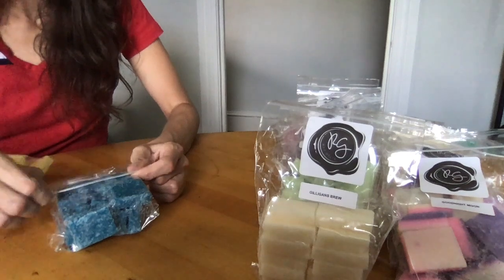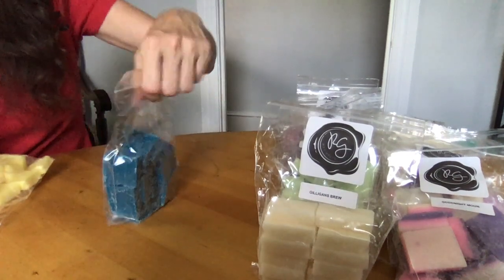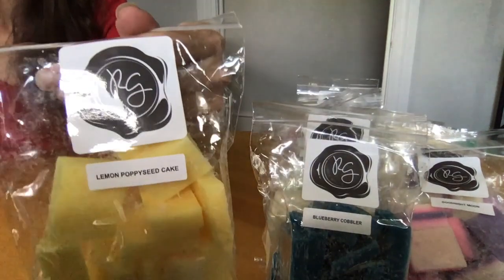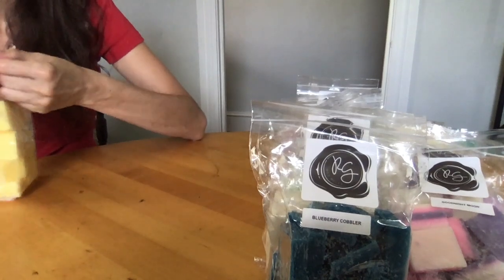Blueberry Cobbler — baked vanilla and blueberries. On cold, I'm not really getting the cobbler part — the blueberries smell like they're sitting in heavy whipping cream. That's what it smells like to me on cold.